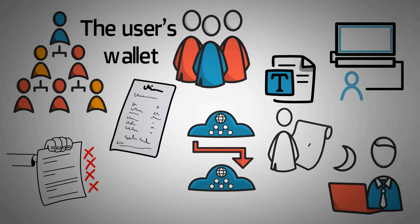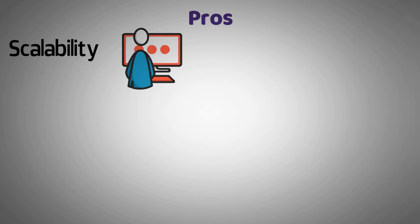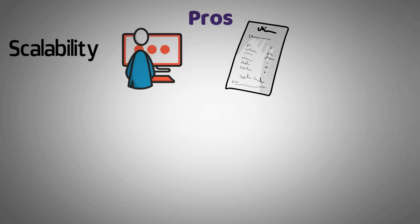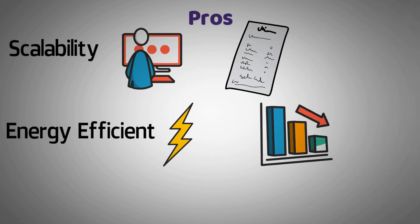Now that we know how DPoS mainly works, let us go over a few of its advantages as well as its disadvantages. First, scalability: many emerging applications need a high level of scalability, and DPoS provides a faster process for transactions than what POW or POS offer. Second, energy-efficiency: much like what POS offered in terms of way less energy consumption than POW, DPoS also consumes much less energy.